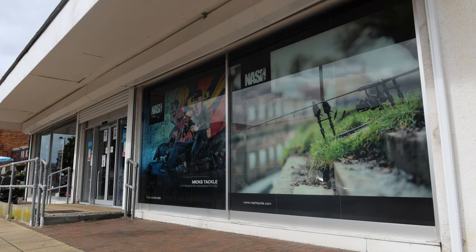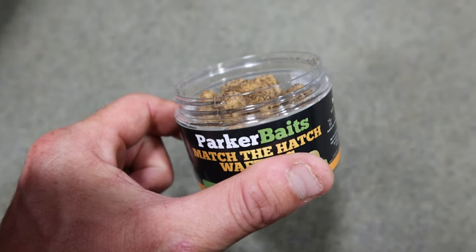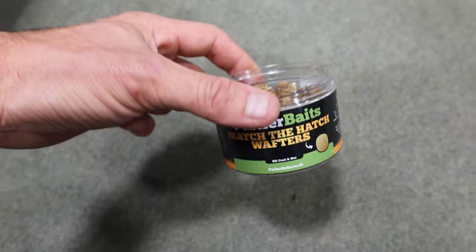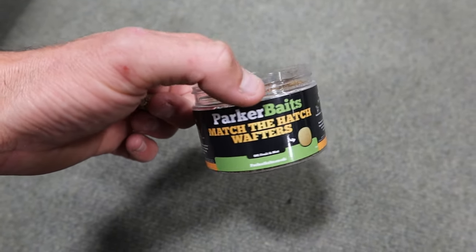Obviously I'll show you the Parker Baits range. We're going to kick it off with our natural match of the hatch wafters — I like to call them our OGs, one of the first hook baits we've done as a family, as brothers, as Parker Baits. We offer them in OG fish, OG fruit and nut, and in our wafters. They're 40mm dumpy dumbbells and devastating, particularly with winter coming around the corner.